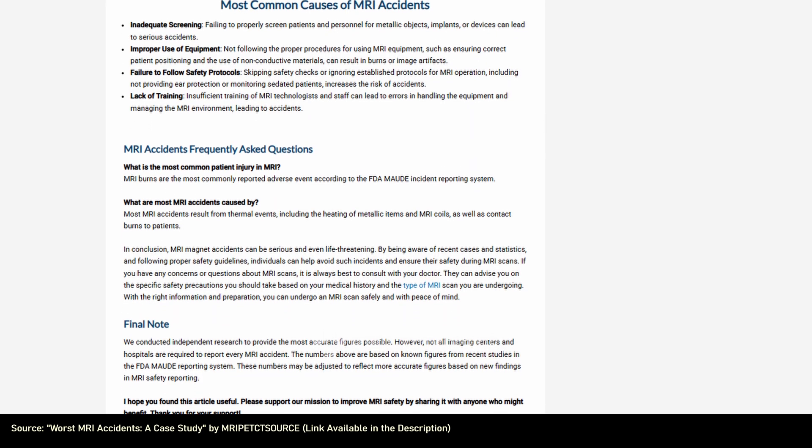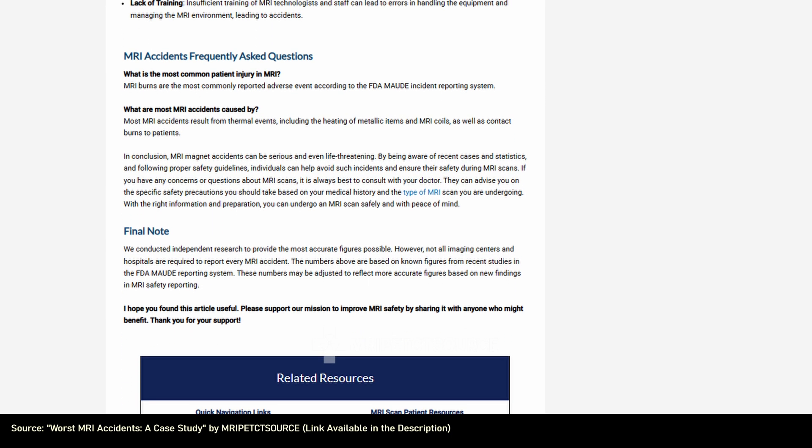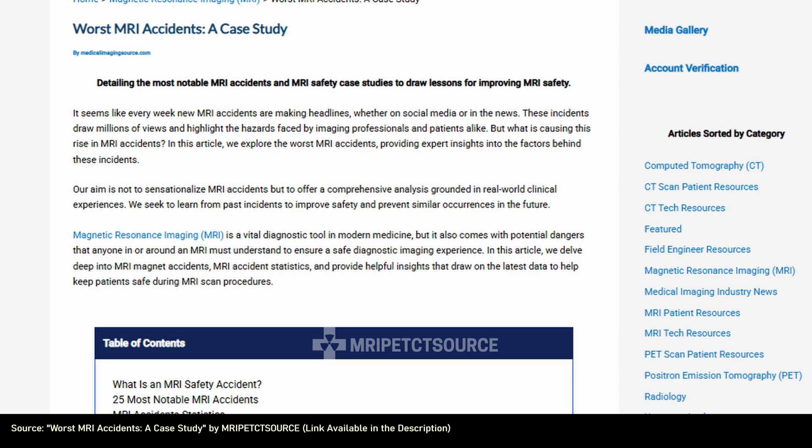You can find a more detailed analysis of MRI accidents and statistics in the article titled 'Worst MRI Accidents: A Case Study.' It's definitely worth a read. You can find a link to the full article in the description below.